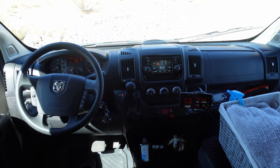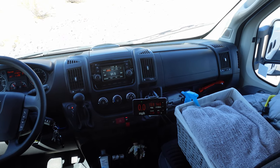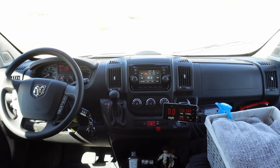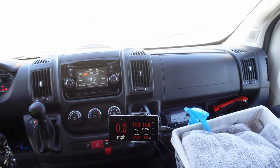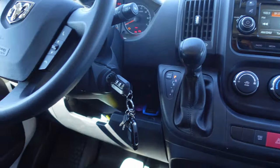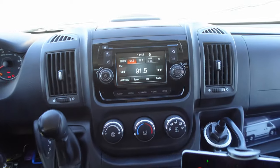Ram Promaster 3500 High Roof Extended — that's the largest version you can get in the United States. This is a 2017 model. Quite happy with it. A couple things here and there but I guess that's normal for any car you buy. And I still do have a CD player.